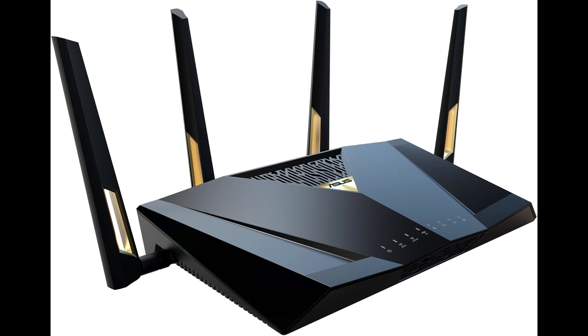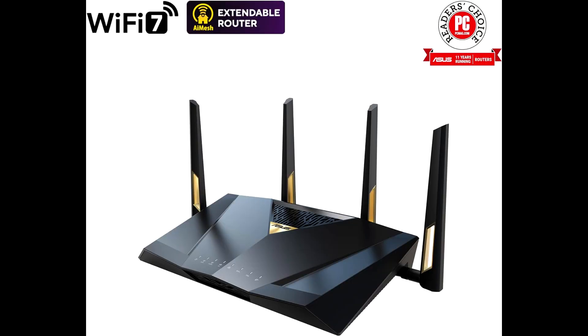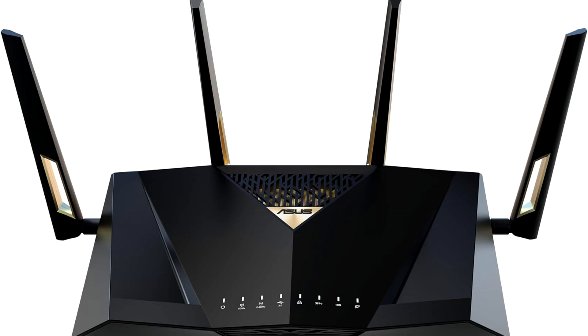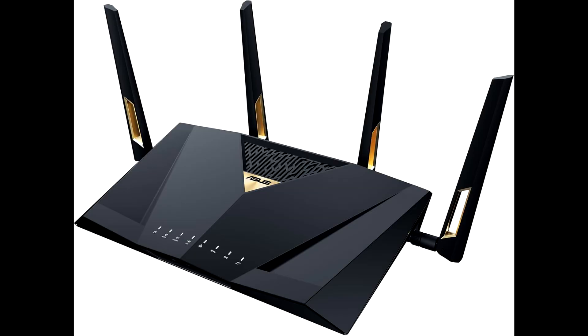Security is a top priority with this router. Equipped with AI Protection Pro powered by Trend Micro, it offers commercial-grade network security to protect your connected devices from online threats and attacks. Advanced parental controls allow you to manage and monitor internet usage, ensuring a safe online experience for the whole family.